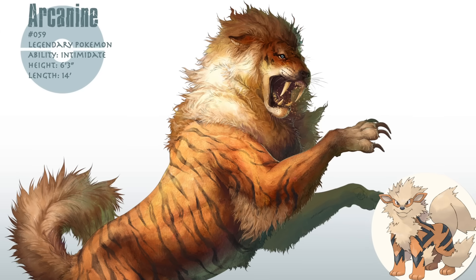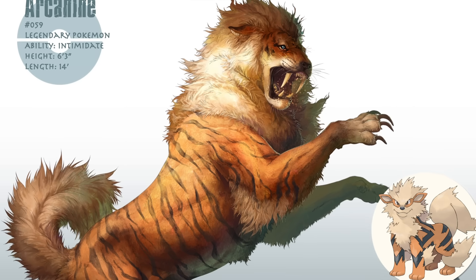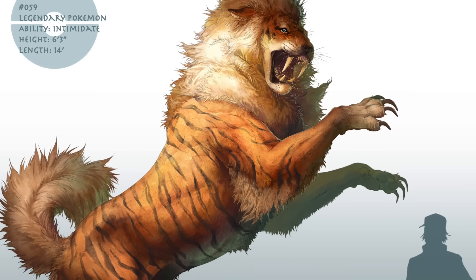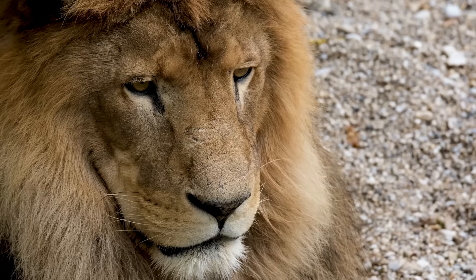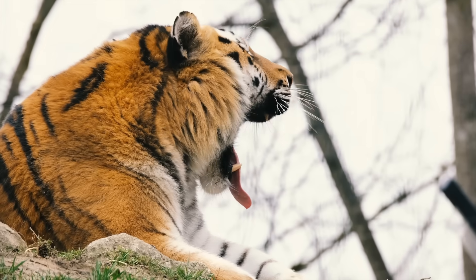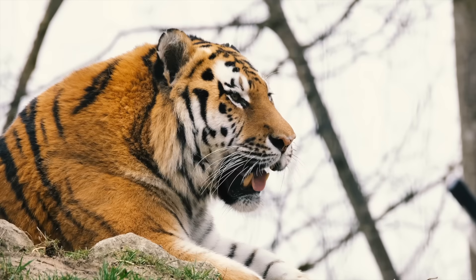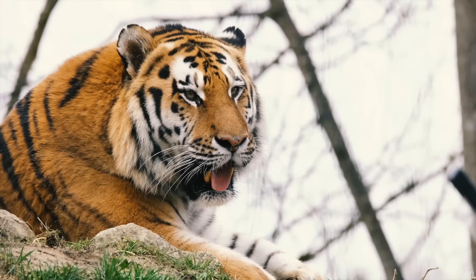In the category of legendary Pokémon, Palmer imagines Arcanine as a powerful predator, taking anatomical inspiration from canines of course, but also borrowing features from lions and tigers — which makes sense considering Arcanine in the games has something of a lion's mane and some tiger-like markings on its side.